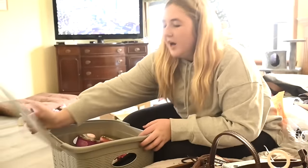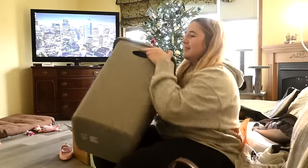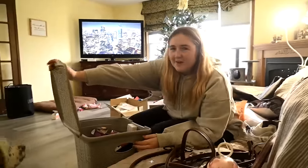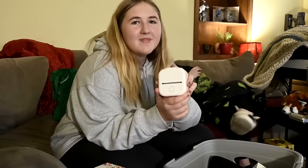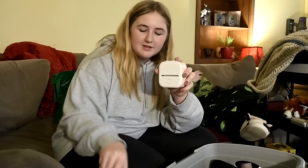She got a laundry hamper — she wanted it, it's gray. It stores all her stuff because what she has now broke. She also got a mini printer, which she wanted so badly — it's the coolest thing — and a bunch of sticker paper for it. She can print anything that's on her phone.